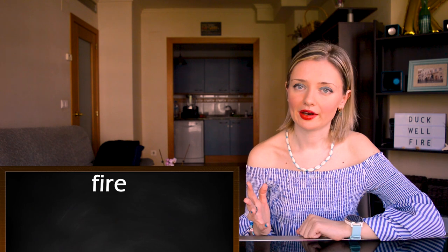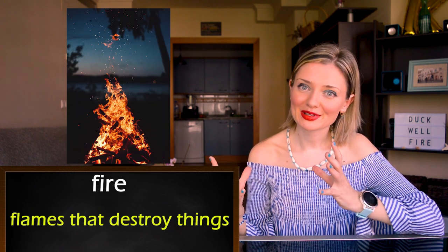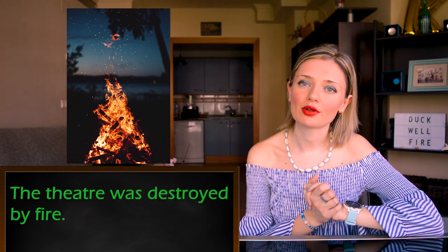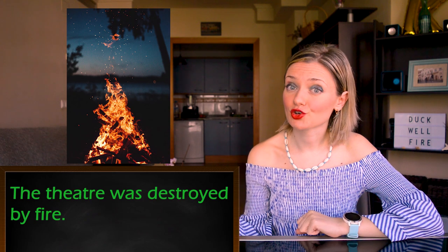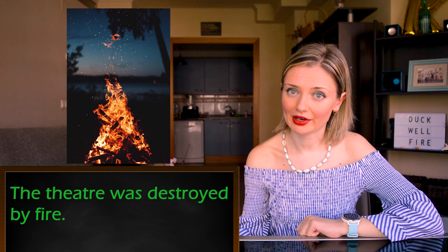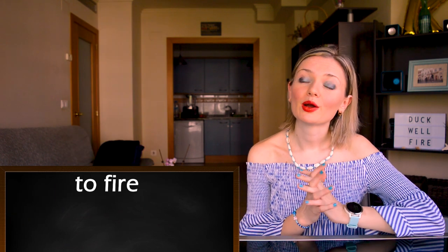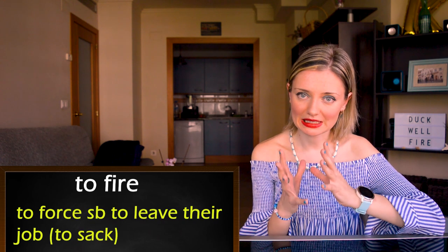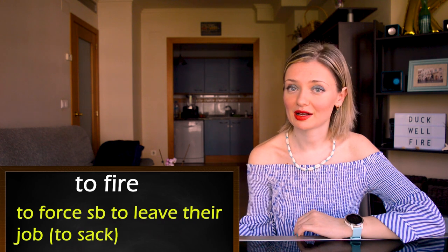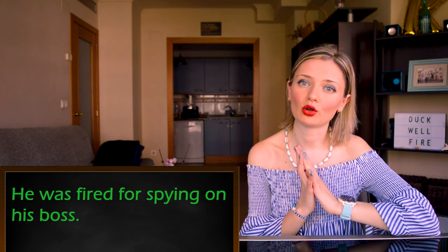Number seven: 'fire.' The first meaning is flames that destroy things. For example: the theater was destroyed by fire. And fire can also be a verb which means to force somebody to leave their job — it's a synonym of 'to sack.' For example: he was fired for spying on his boss.